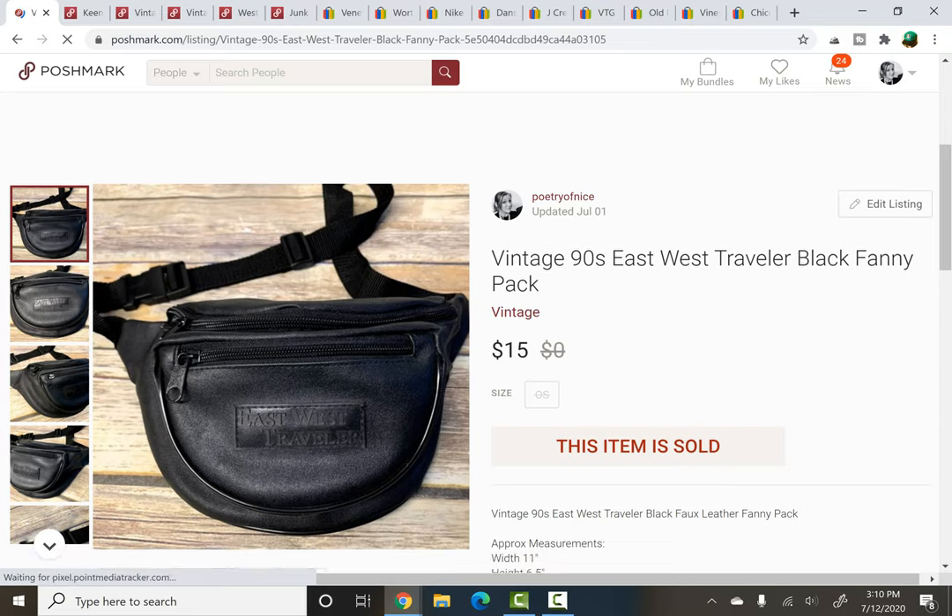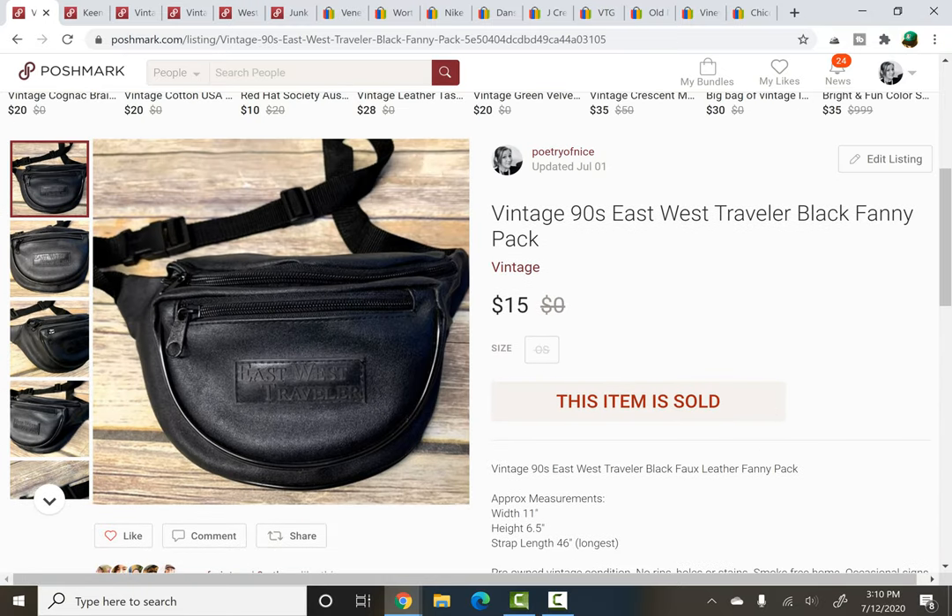A vintage East West Traveler fanny pack — I love these vintage 90s fanny packs. The plain black faux leather ones always seem to go between $15 to $20 for me, usually on Etsy but sometimes on Poshmark as well, not so much on eBay. When it's like a filler bag at a rummage sale or everything's like $0.25, I'll almost always grab them because they're just great filler and they always seem to sell.